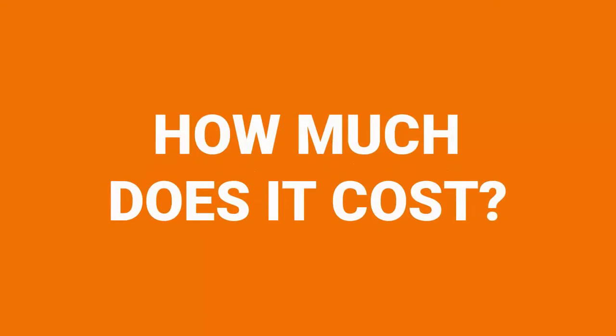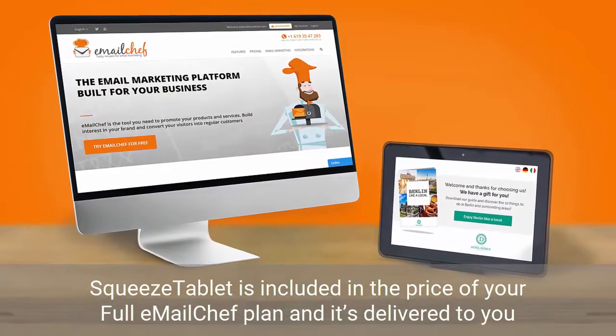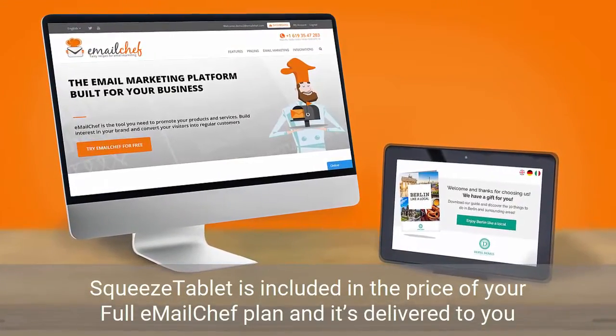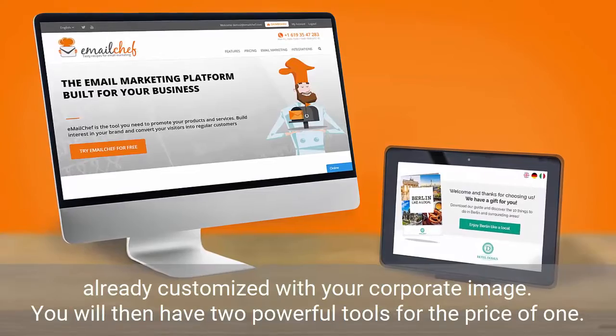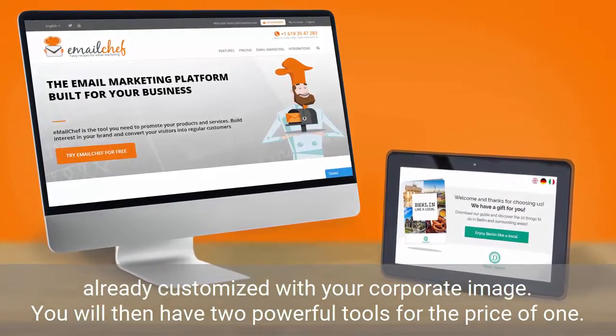How much does it cost? SqueezeTablet is included in the price of your full EmailChef plan and is delivered to you already customized with your corporate image. You will then have two powerful tools for the price of one.